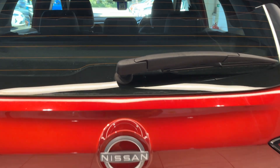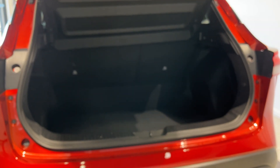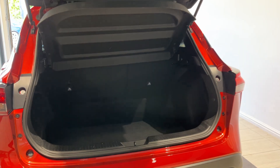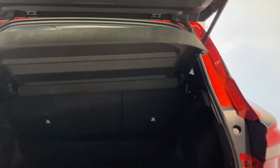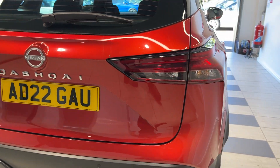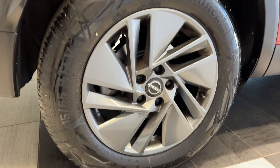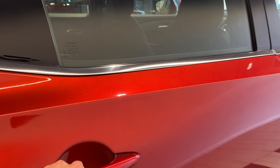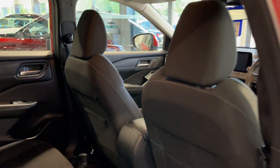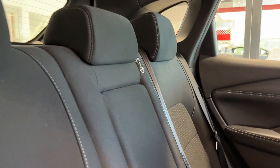Let's take a look inside the boot. Coming down to the driver's side rear wheel. Full cloth interior.